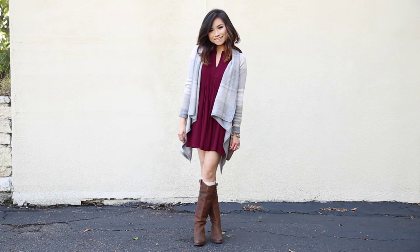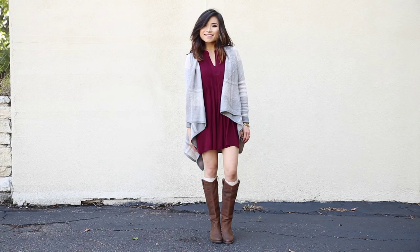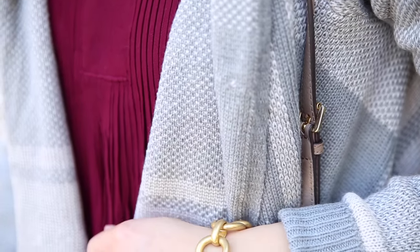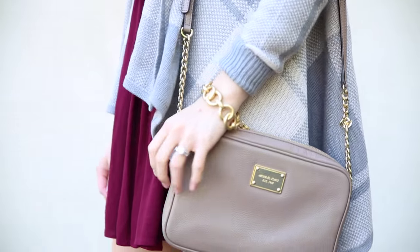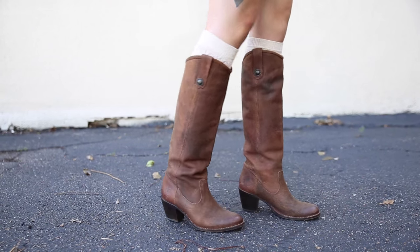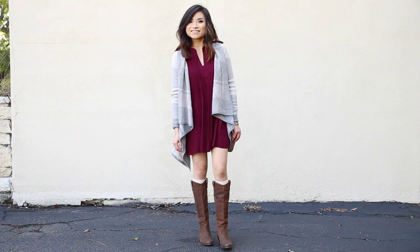Moving on to my third look — this one is for you girly girls out there or for a more dressier Thanksgiving occasion. I started off with a cranberry colored v-neck swing dress and layered on this beautiful neutral plaid open cardigan. For accessories I went with a dressier crossbody chain link bag in a neutral top color and then added some cute cream boot socks along with my favorite cowboy riding boots.